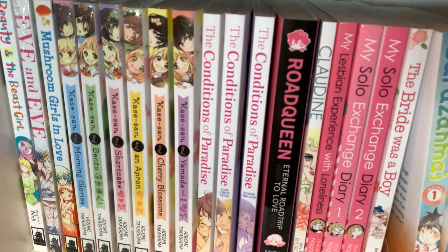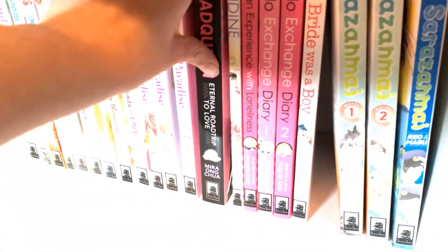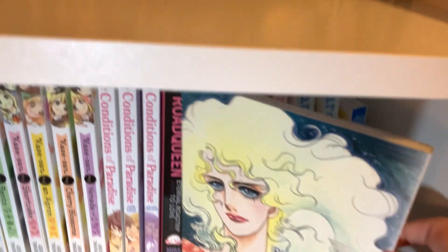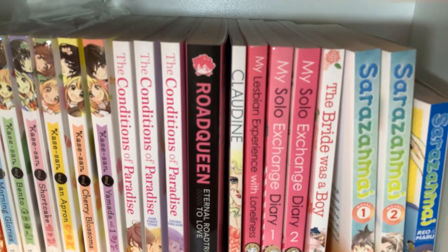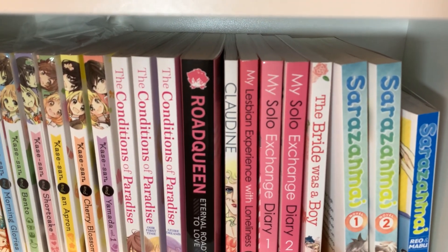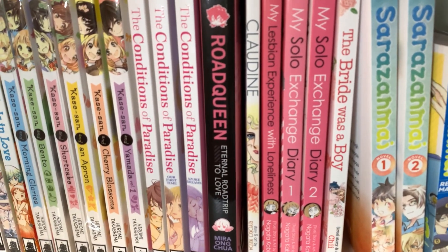Then Conditions of Paradise, volumes 1 through 3 — I have not read that yet. Road Queen — I don't think this is even a manga technically, but it's published by Seven Seas so I put it here. Next is Claudine — this is about a trans man. I have not read this yet. I think this is by the same author as Rose of Versailles. There's a series here I don't want to say is dark — it's a non-fiction I've read. It's a lot to deal with sometimes, but it is very real and raw, and I really like that series.